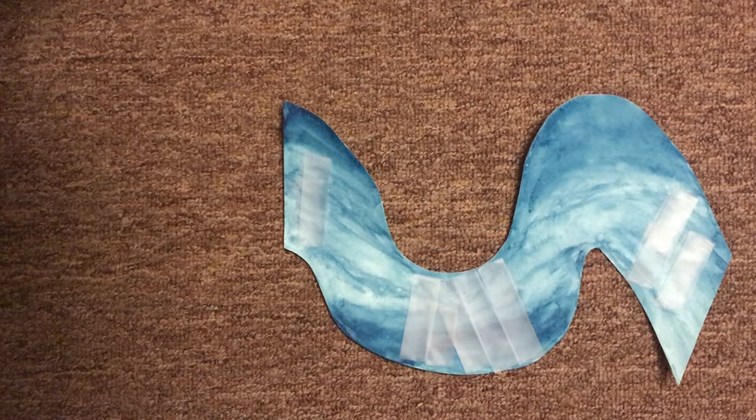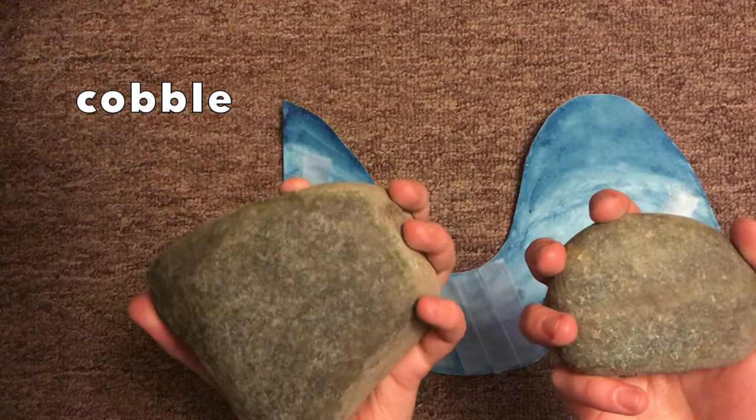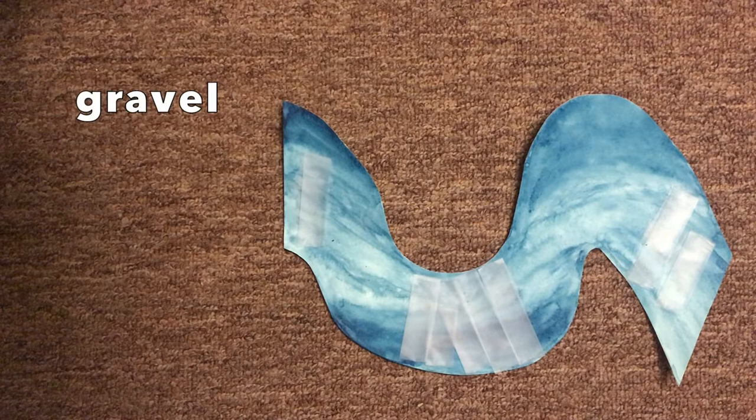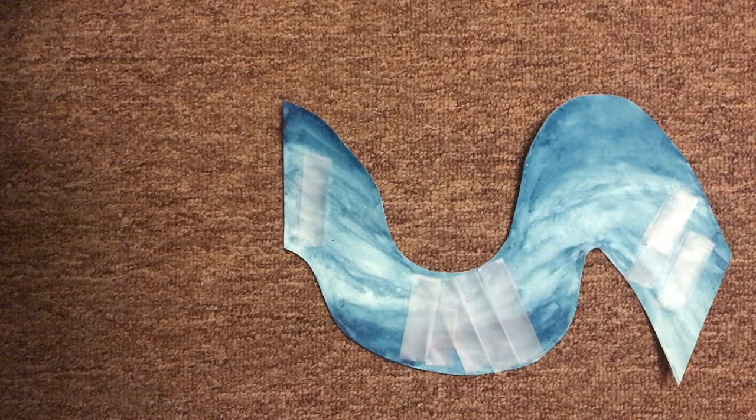The second thing a healthy redd has is a stream bottom made of cobble and gravel. Cobbles are rocks about the size of your fist, and gravel are rocks about the size of a pebble — these much smaller ones. They're important in helping the eggs have enough space and oxygen to breathe. When the cobbles and gravel stack up, there are little gaps in between where salmon eggs can be tucked away and water can flow. I'm going to take some paper cobbles and gravel and stick them onto my stream, then tuck some eggs in between so they're nice and protected.